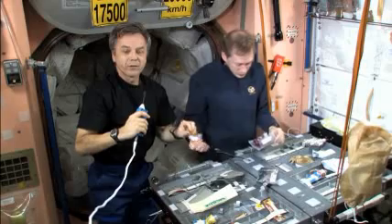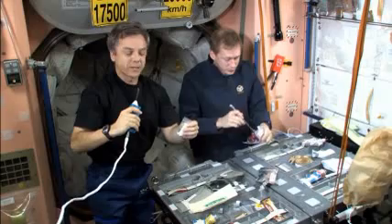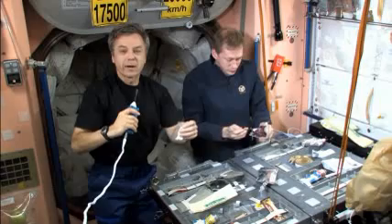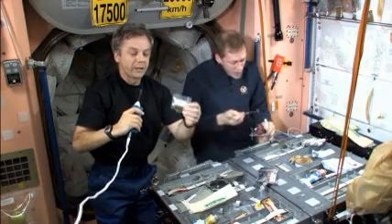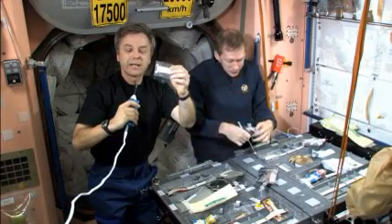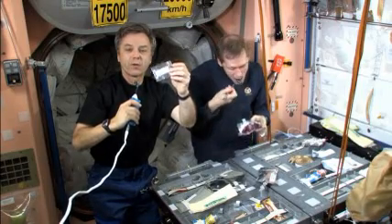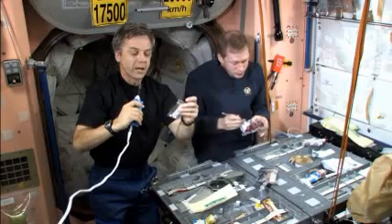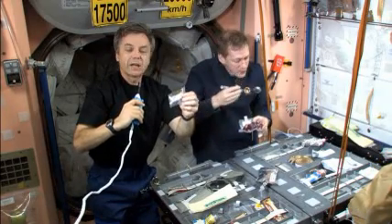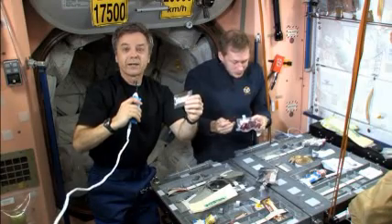We live inside a spacecraft, which means we're sheltered from the sun. Sunlight is actually helpful because the exposure of our skin to sunlight on Earth allows our body to produce vitamin D. Living in a spacecraft, our body is unable to do that, so part of our daily routine is to take two vitamin D tablets — a total of 800 units — which helps to maintain strong, healthy bones in space. The vitamin D tablets come up with our food packages, so we're prompted and reminded to take them.